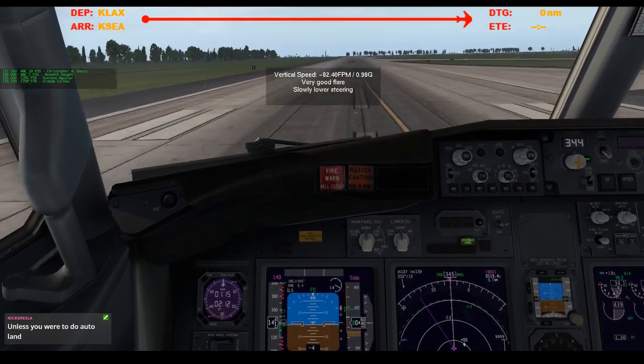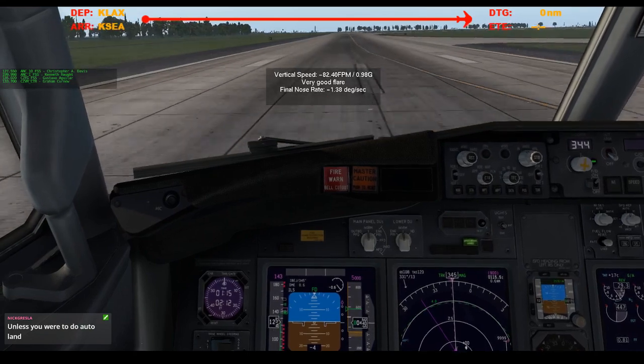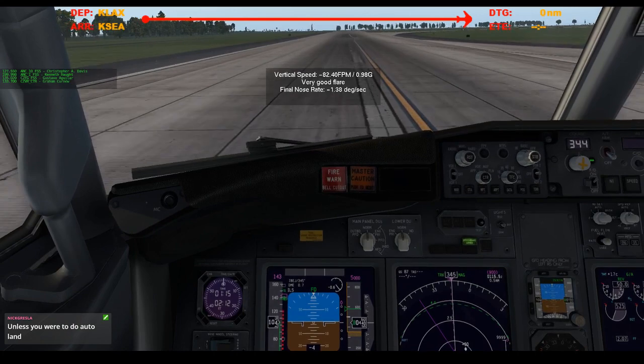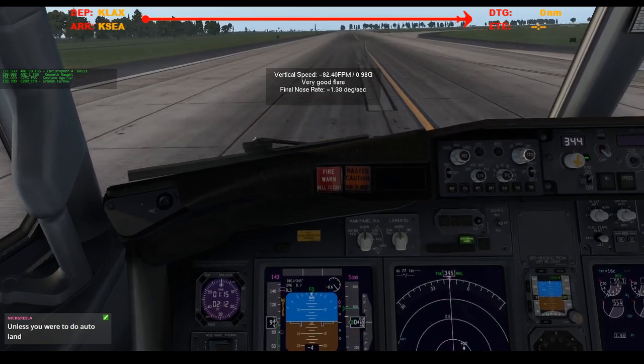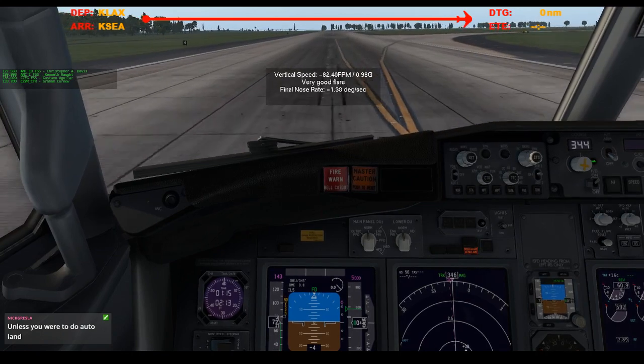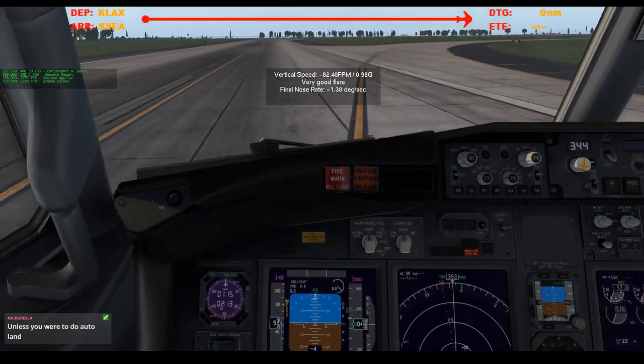So close. Reverse thrust. Let's do all of it. And maybe we can take this high speed. 80 knots. We're gonna do it. 60 knots. Manual braking. Reverser stowed.